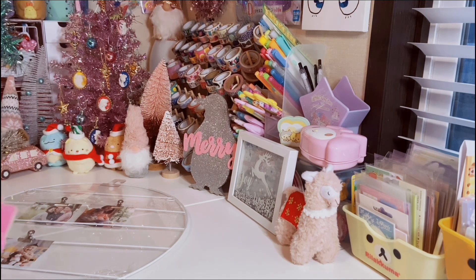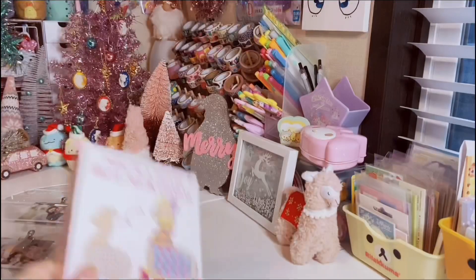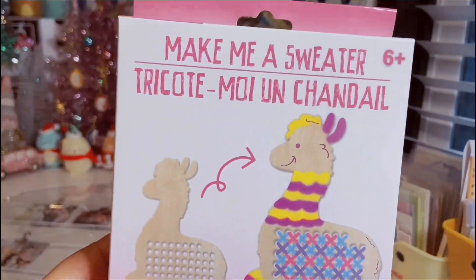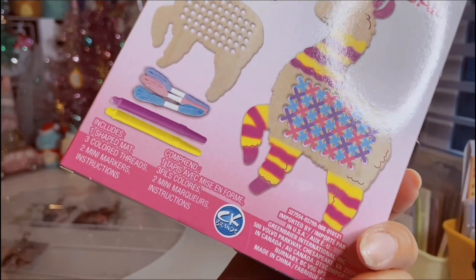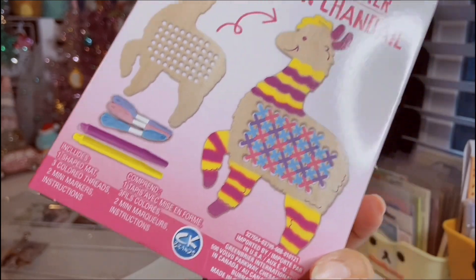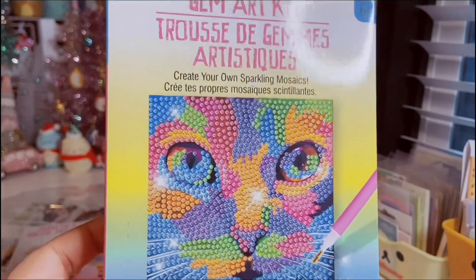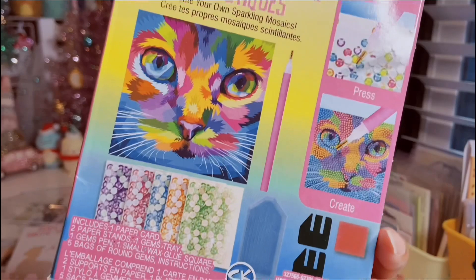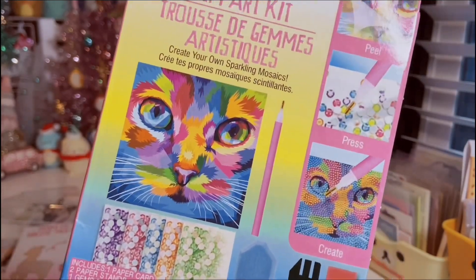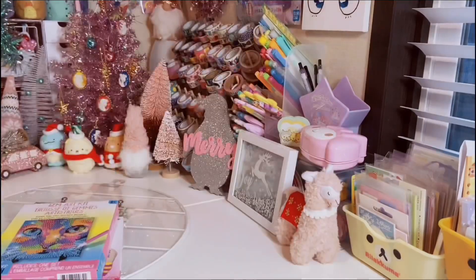I also found some more of these Crafters Finch art kits, which are so cute. So of course we have the Wooden Llama — it's called Make Me a Sweater, and it comes with everything you need: the shaped mat, colored threads, two mini markers, and it's just absolutely adorable. And then there's even a little miniature gem art kit which has this cute cat. It comes with the tray, the wax, all the gemstones, and it shows you how to make them. These are great stocking stuffers.